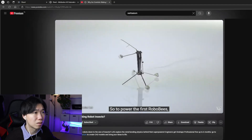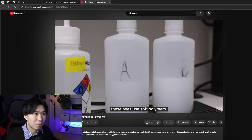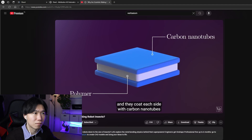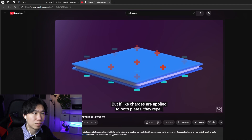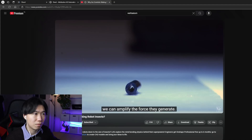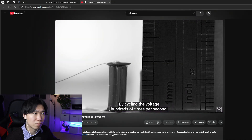To power the first RoboBees, they had wings driven by special crystals called piezoelectric crystals. Instead of using piezos to drive the wings, these bees use soft polymers — they effectively work like tiny muscles. They take a polymer and coat each side with carbon nanotubes, creating two effective conducting plates. If you apply opposite charges to these plates, that pulls them together, stretching out the polymer. But if like charges are applied to both plates, they repel and the polymer shrinks. They look like marshmallow cookies. Rolling up layers into a tube amplifies the force they generate — it stretches up to 25% of its length. By cycling the voltage hundreds of times per second, these muscles drive the RoboBee's wings.